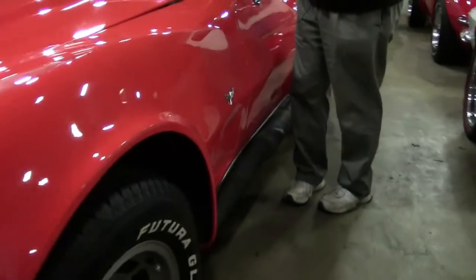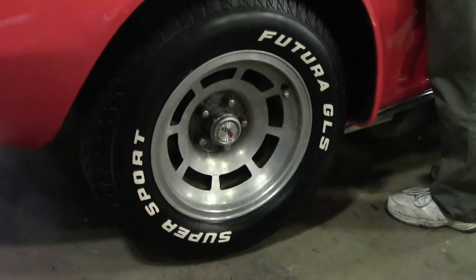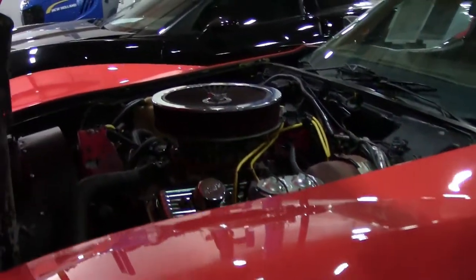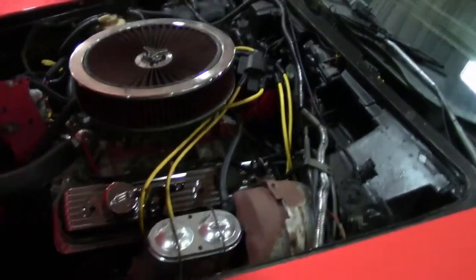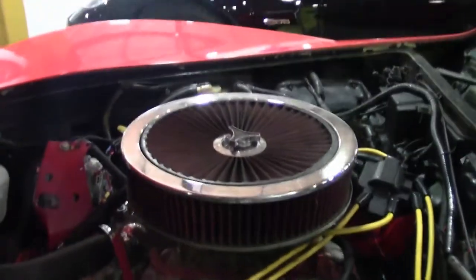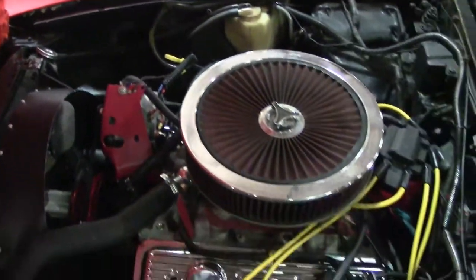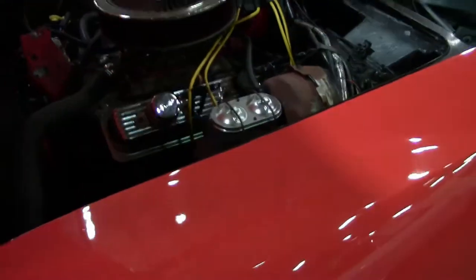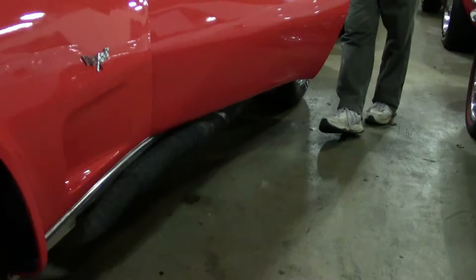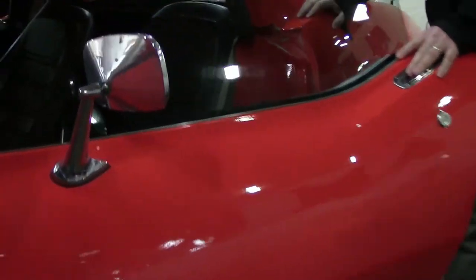They've painted what should be the chrome around here — that kind of stuff — gave it its own little flair. The side pipes on the car are the Hooker-style side pipes. They're wrapped in heat tape. I'm not going to tell you it's the most beautiful thing I've ever seen, but they are functional.